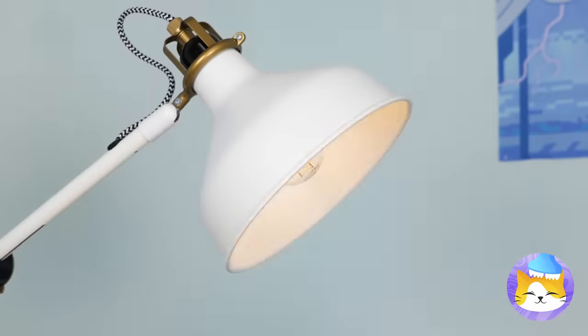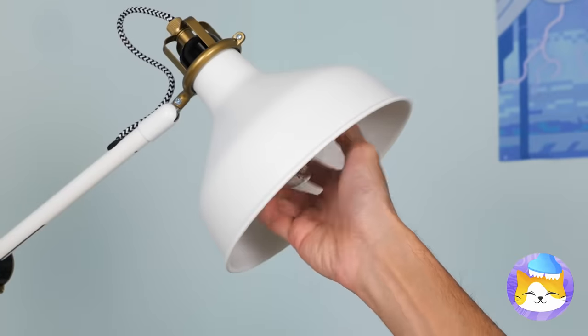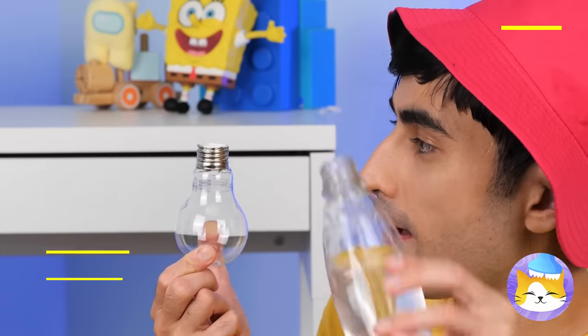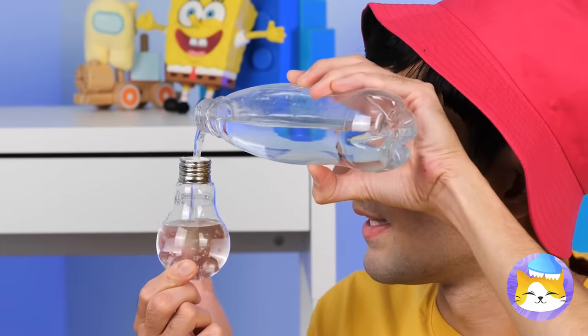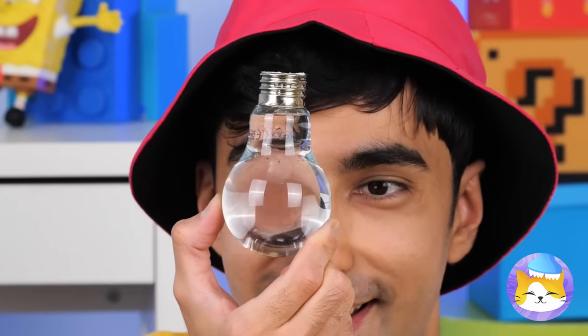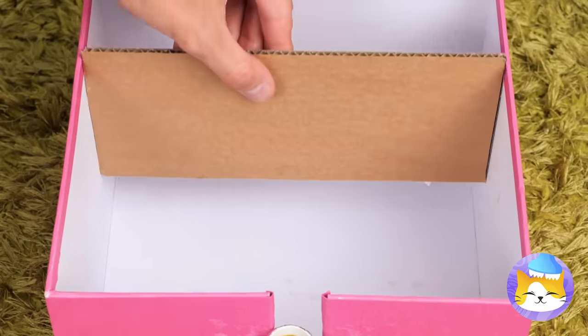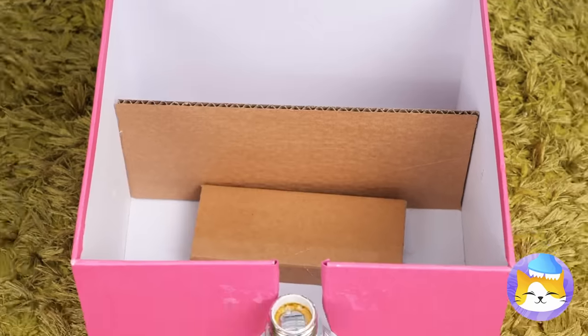There's a bulb on the fritz! Well, we can still use the empty glass! Ditch the wire and fill with water! Add some cardboard and foam, and you've got yourself a new video projector!